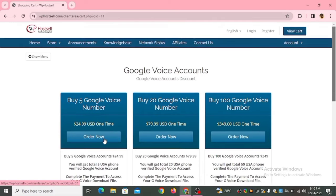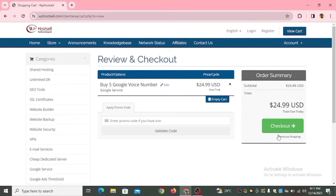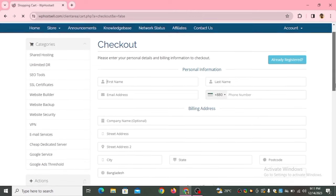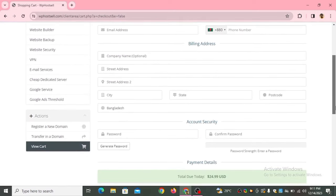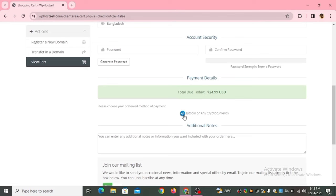Let me show you the payment process. If I want to buy five Google Voice numbers, I click 'Order Now' — it says 'Configure your desired option and continue to checkout: buy five Google Voice accounts for twenty-five dollars.' Click Continue, then Review and Checkout. You enter your first name, last name, email address, phone number, billing address, country, and password. Payments can be done through Bitcoin or any cryptocurrency — anyone can get a Bitcoin wallet, fund it, and make payments.